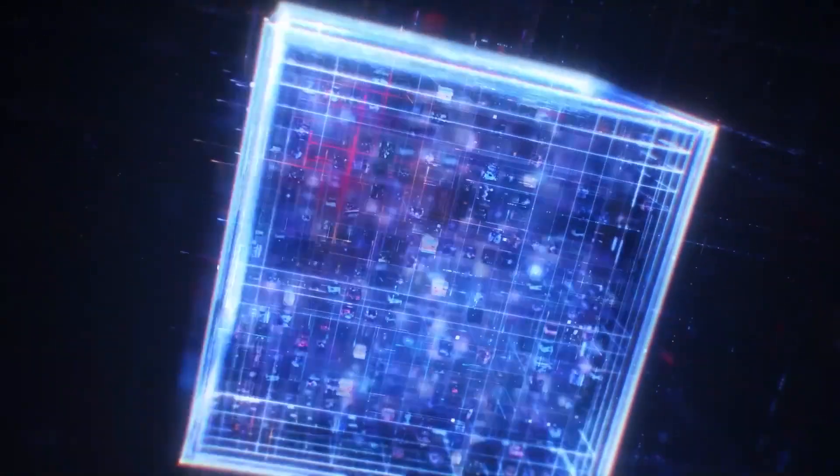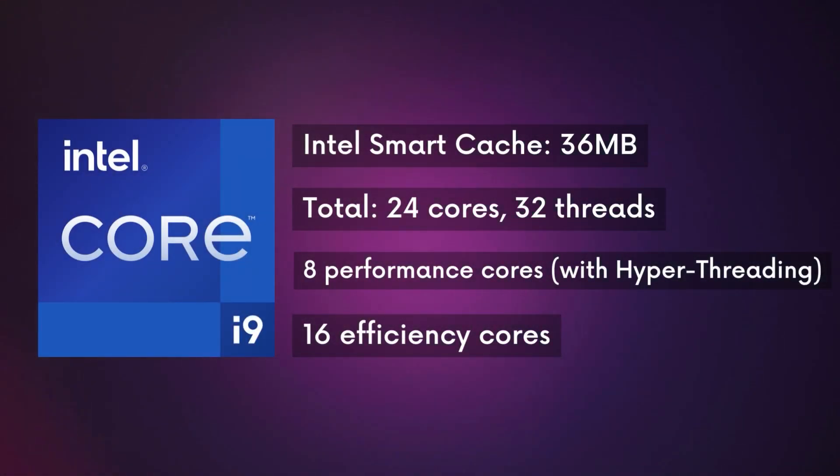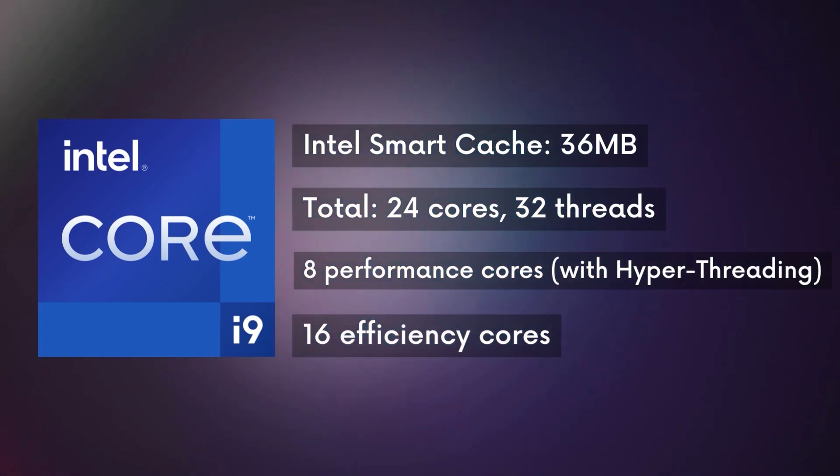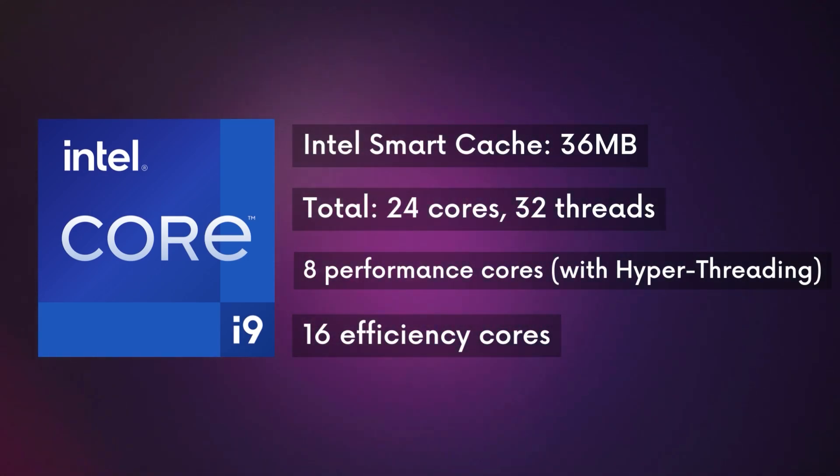From the top, we got Intel i9. Intel i9 has the most cache memory and the most cores. It has a cache memory of 36 MB. It has a total of 24 cores, coming with 32 threads. You can find 8 performance cores for heavy tasks, and 16 efficiency cores for lighter tasks.